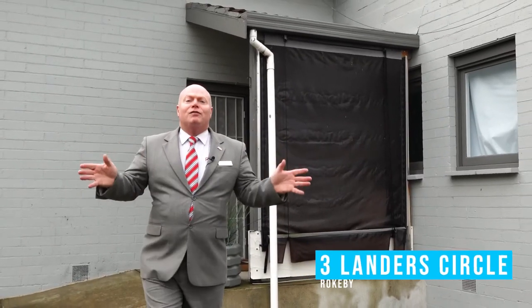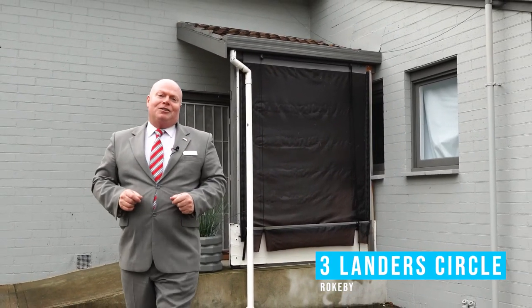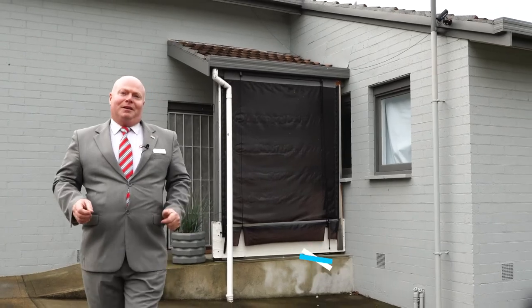Hi, I'm Kevin Spalding and I'd love to welcome you to Three Lander Circle right here in Rokeby.